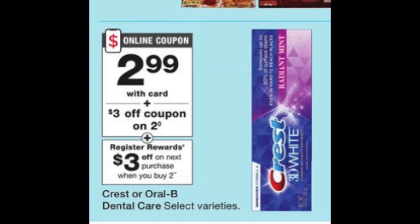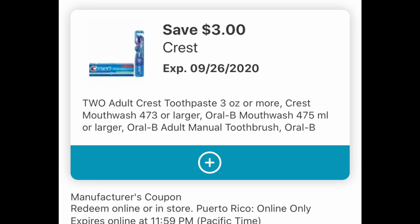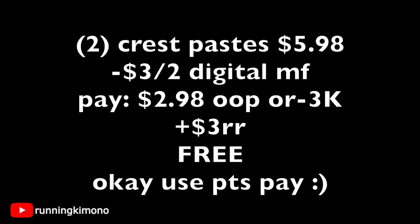The next two deals are frees, and they're with toothpaste. The Crest is $2.99 — there's a $3 off of 2 digital coupon, and then a $3 register reward when you buy two. This showed up last week, so hopefully you can load it. Grabbing two Crest toothpastes is $5.98; subtract the $3 off of 2 digital, and you're left with paying $2.98 out of pocket — or alternatively use 3,000 points. Then you're getting back a $3 register reward, essentially making it free. If you use points, the register reward will still print out.